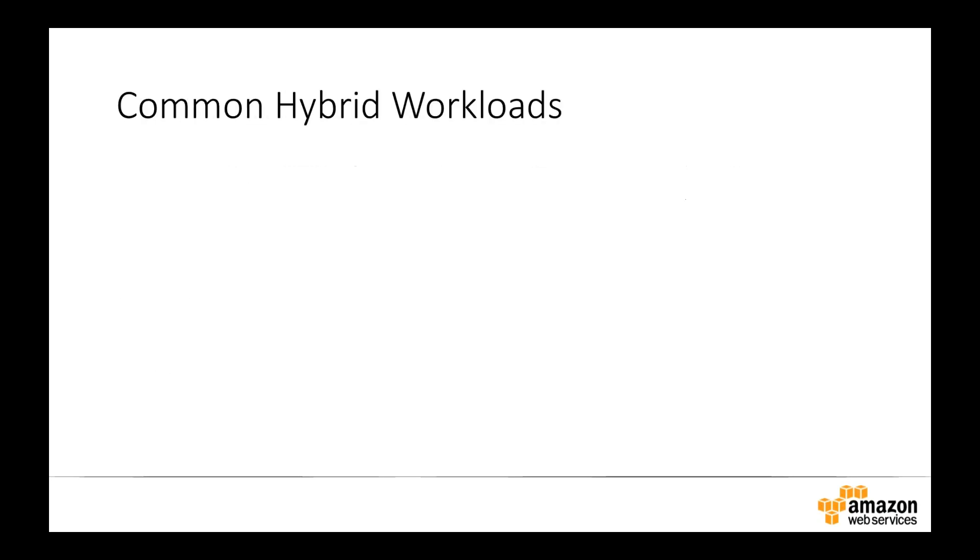Let's talk about common hybrid workloads. The first is backup and archive — a very easy way to get started in a hybrid environment. Using existing backup and archiving software you may already have, rather than continuing to store that information on expensive disk storage in your own data center or dealing with the frustrations of tape off-siting, simply leverage the AWS cloud for long-term storage of your archival data and backup sets. Leave the heavy lifting to AWS, with minimal change to how you continue to run and operate your software.